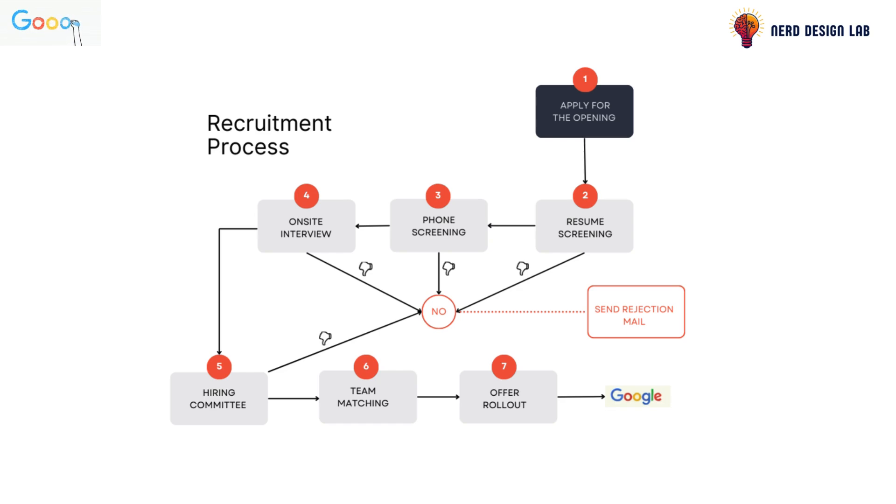Here's how it works. Your recruiter shares your profile with hiring managers. If a manager is interested, a one-to-one discussion is scheduled. In this discussion, you'll talk about your background and what you're looking for in a new role. The manager will share their expectations for the position. If there's alignment, it's a match.